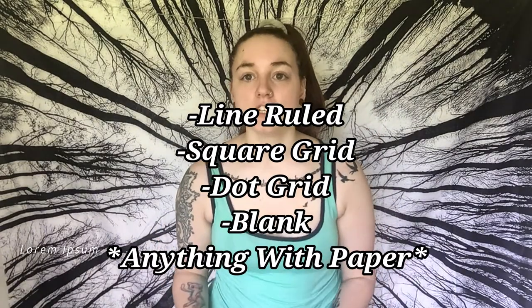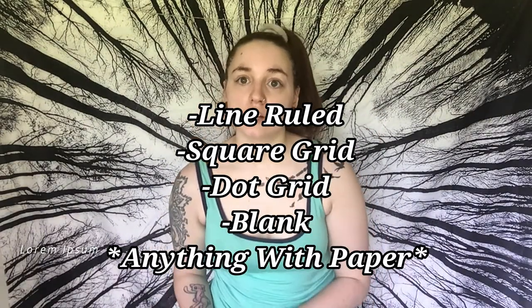You can use any type of notebook — you can use a lined notebook. Generally though, people use dot grid notebooks because they're easier to plan in. A dot grid notebook is a notebook with dots instead of lines. Then you'll need some inspiration and maybe a little bit of excitement, because come on, who wouldn't be excited to get their life in order?